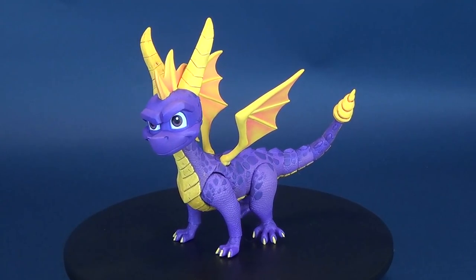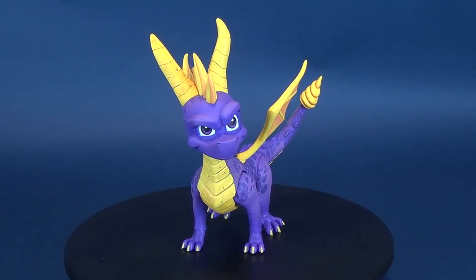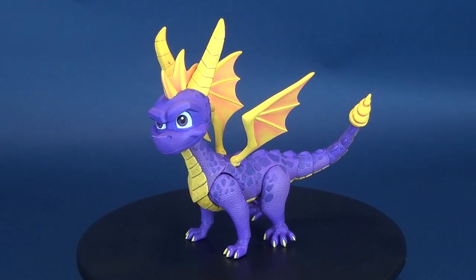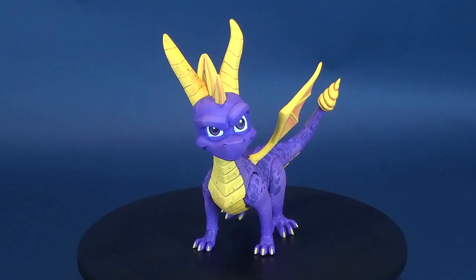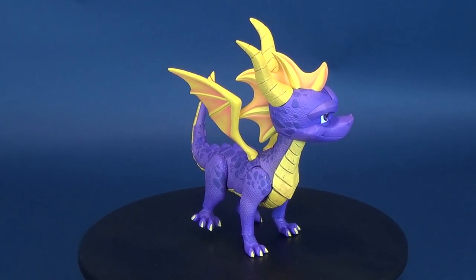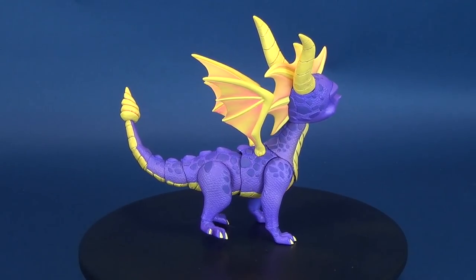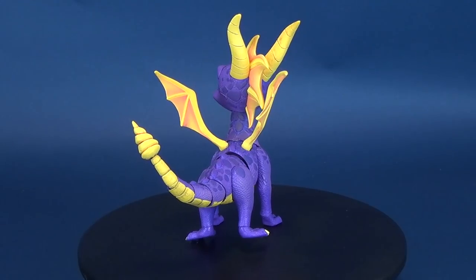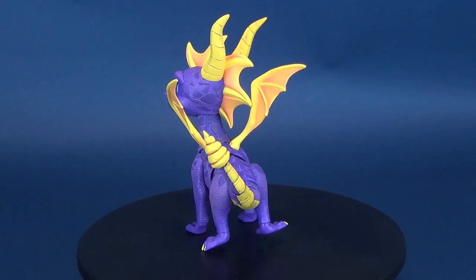The biggest little hero to hit the toy shelves. Here's your look at the new NECA toys: Spyro the Dragon. The adventurous young dragon Spyro has returned. Based on the classic video games, Spyro is ready to travel the homeworld and save the day in action figure form. With plenty of articulation for great poses, you can relive all your favorite Spyro moments.